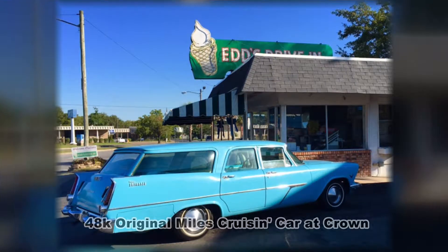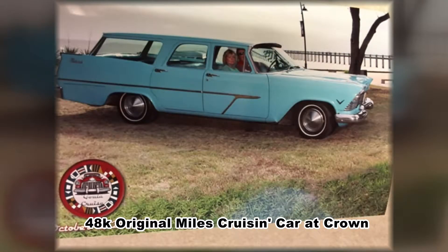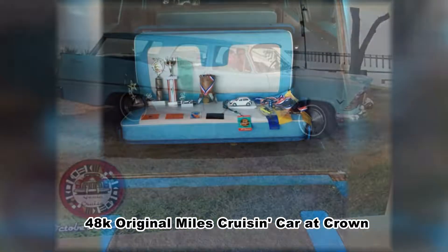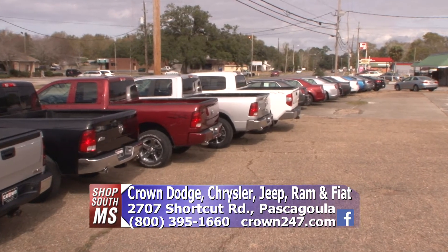Speaking of crown247.com, we've got something very special on there right now. Crown Dodge has a 1957 Plymouth Custom Suburban with 48,000 original miles. We're the second owner and we're going to let it go. It's been cruising the coast for years — been on many commercials, magazines, on display here. It's an original car, all original, had a paint job, seat covers, and tires but all the parts are there. If you're looking for a cruising car and a one-of-a-kind, call me or go to crown247.com. Take the drive to Pascagoula, Crown Dodge behind Singing River Hospital.